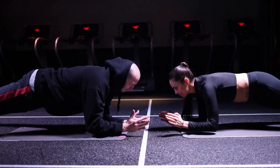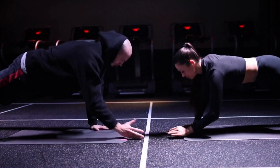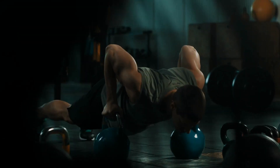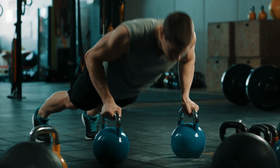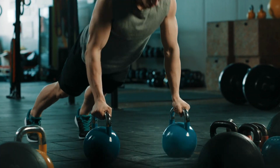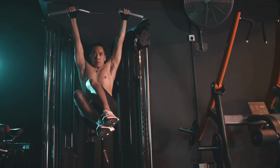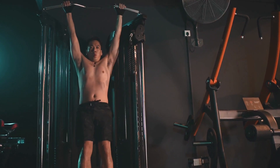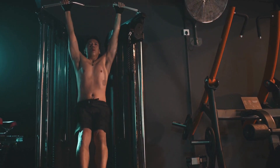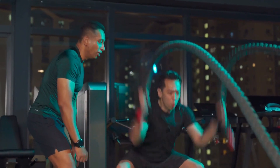Incorporating these 10 exercises into your workout routine can be highly beneficial for boosting testosterone levels. Regular physical activity, especially focused on compound movements and high-intensity exercises, can help improve overall hormonal balance and support a healthy lifestyle. Remember to vary your routine, maintain proper form, and consult with a healthcare professional or fitness expert before starting any new exercise program.